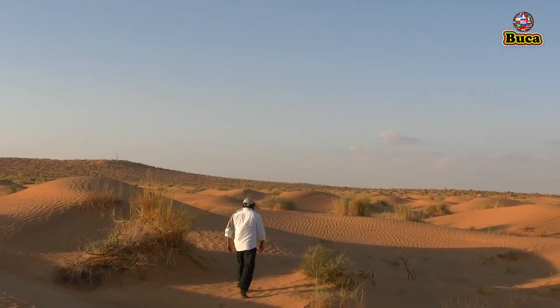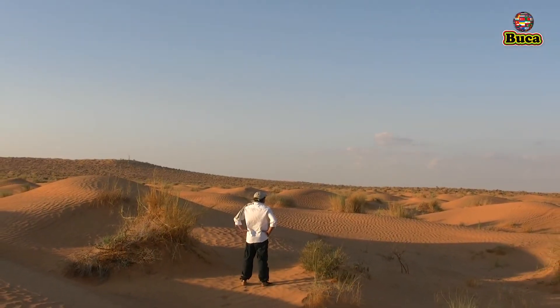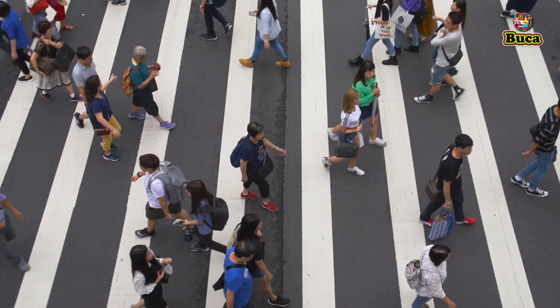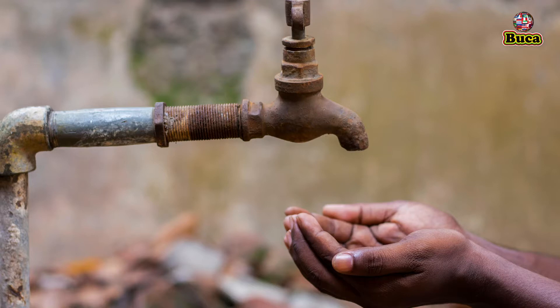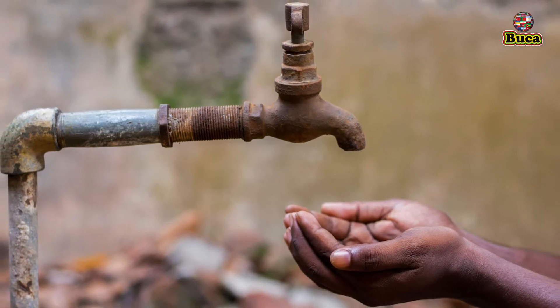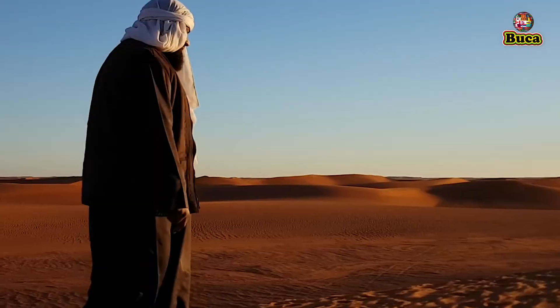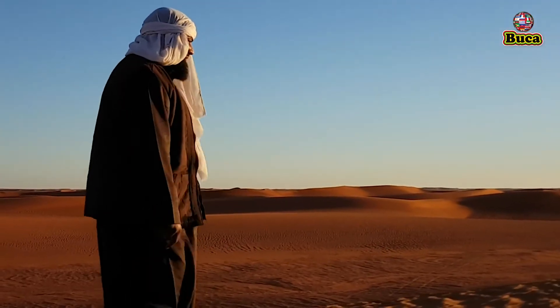Imagine, what if you are left on a desert where there is no water? According to scientists, almost half of the world's population will be at risk from water shortages by 2030. Welcome to Bukha World and today we are discussing how people live in deserts where there is no water.